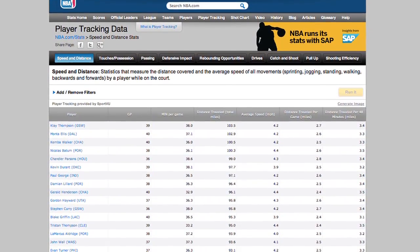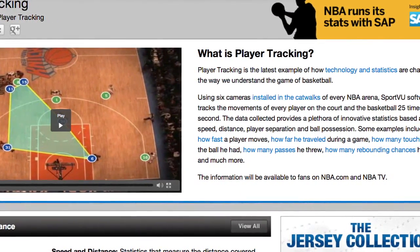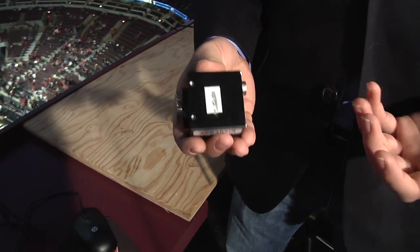It's been amazing the way bloggers and local journalists have taken hold of that data and really started explaining it to the fans. This is one of the six HD cameras we use in the arena, and as you can see, it fits in the palm of your hand.